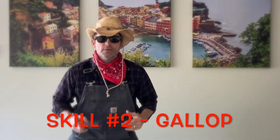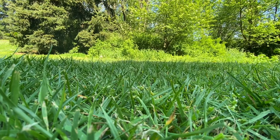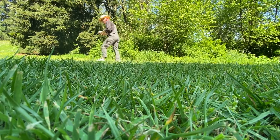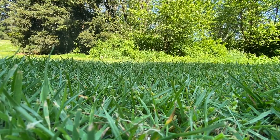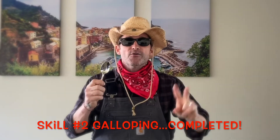Great job. The second skill is galloping. The item you need to find in your house is a spoon. Ready, set, go! Yee-haw! Remember when galloping, kids, always keep one foot in front of the other. Great job, kids. Two down. Yee-haw!